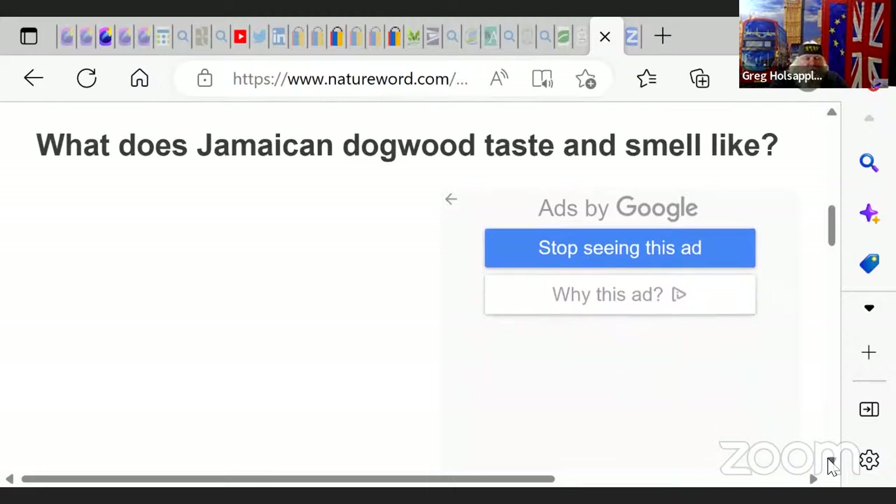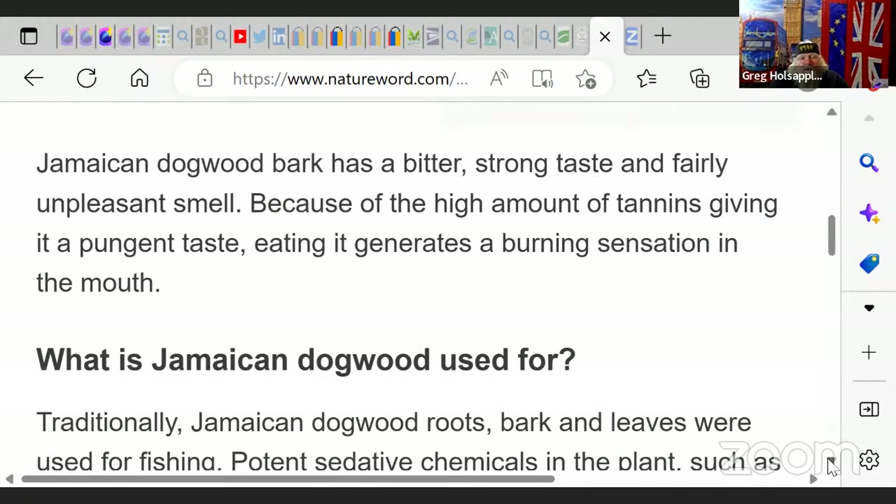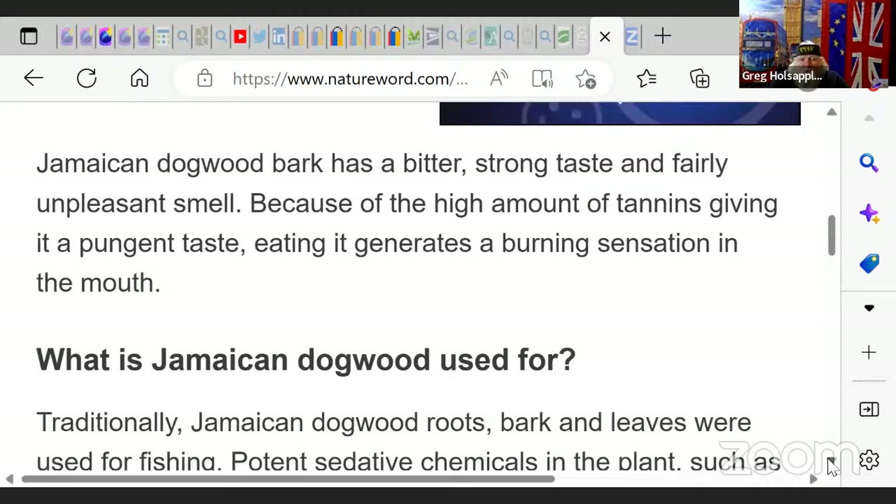What does it taste like, smell like? Well, you can about guess with a lot of these things — they taste like dirt, they smell like dirt. They taste like earthy things because that's where they're growing. All those minerals and composites of the earth — that's what we're getting. It has a bitter, strong taste and a fairly unpleasant smell. Because of the high amount of tannins, eating it generates a burning sensation in the mouth.